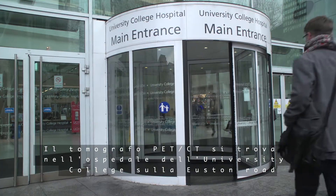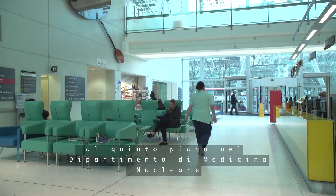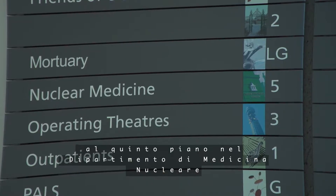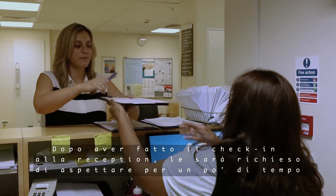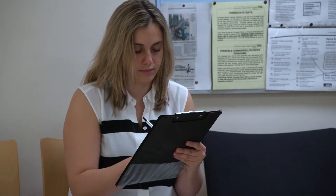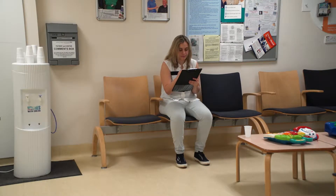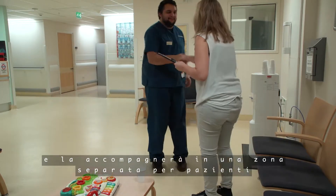The PET CT scanner is located in the University College Hospital on Euston Road, in the Nuclear Medicine Department on the fifth floor. Once you have checked in at reception, you will be asked to wait for a short time before you go through to prepare for your scan. A member of the radiography staff will introduce themselves and you will be taken through to a patient bay.